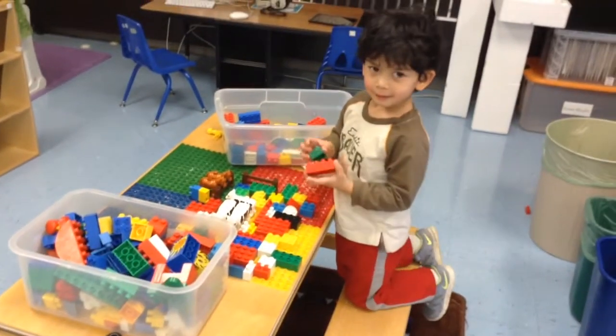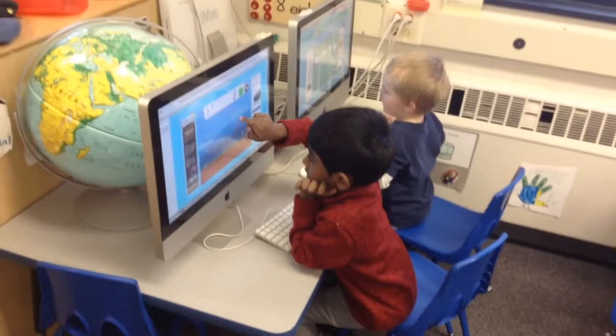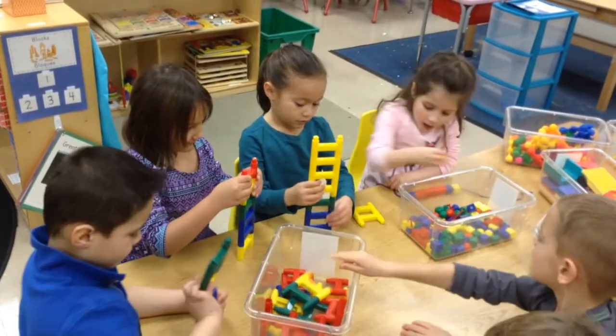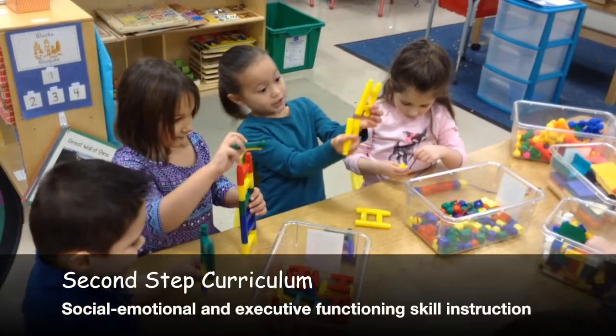Center time lets children make choices, create ideas, and converse with peers. It is guided by the state-recognized Creative Curriculum. Teachers also promote students' social-emotional development at this time using the research-based Second Step curriculum.